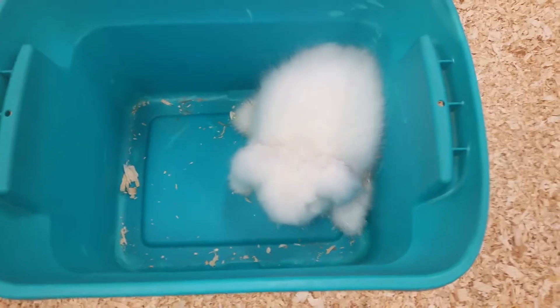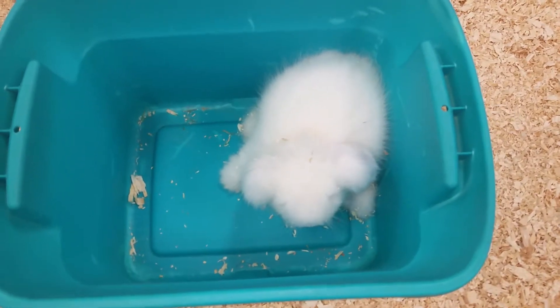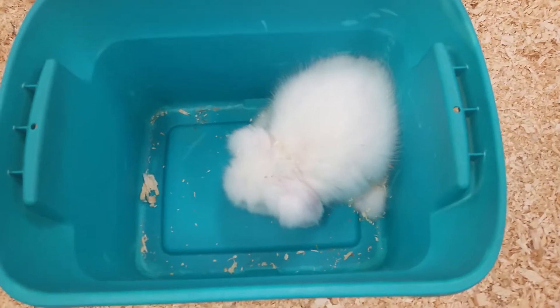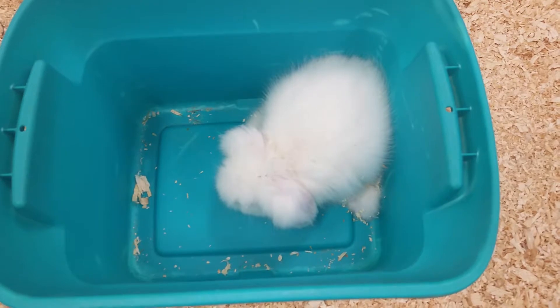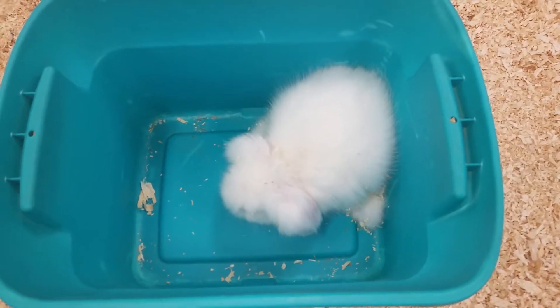When you get this animal home, he'll pick a corner to go to the bathroom in, and then after he picks that corner you just pick up the waste, put a litter box in there, put the waste on the bottom, and then critter litter on top.